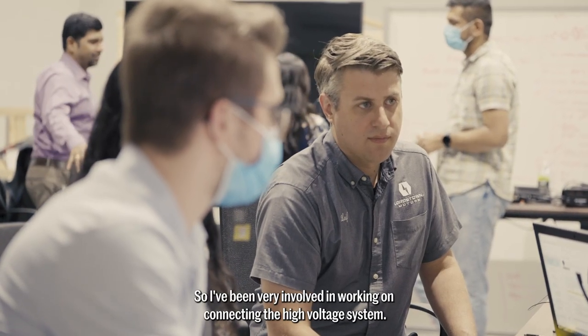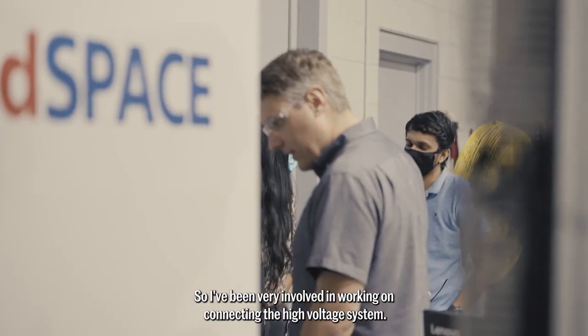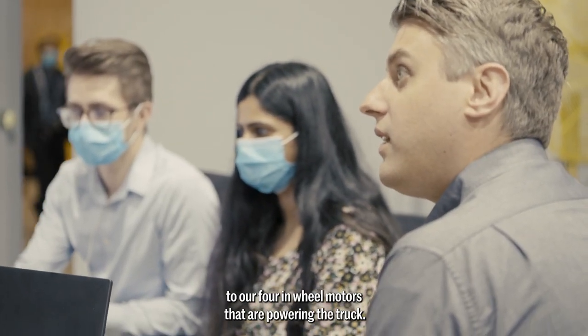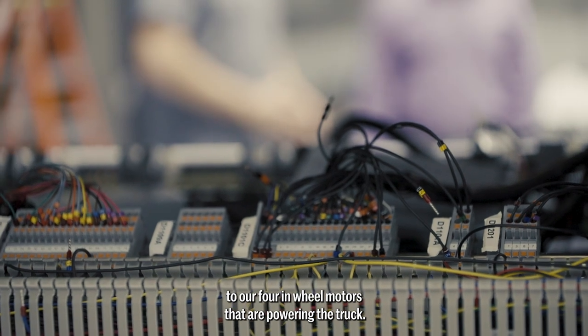I've been very involved in working on connecting the high voltage system, and that means connecting the battery and the powertrain to our four in-wheel motors that are powering the truck.